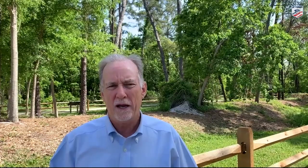The Federal Point Historic Preservation Society and volunteers worked on this site for eight years, and we dedicated it on February the 11th, 2021. It is a beautiful and well-preserved Civil War site, and I encourage you all to come and visit it. It's the Joseph Ryder Lewis Jr. Civil War Park at Carolina Beach, North Carolina.